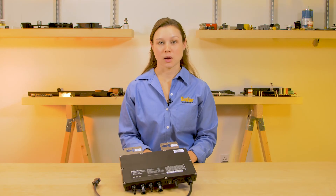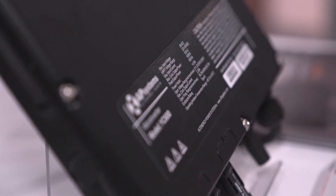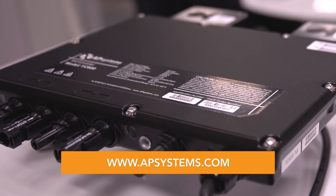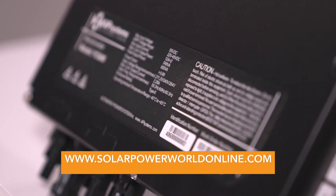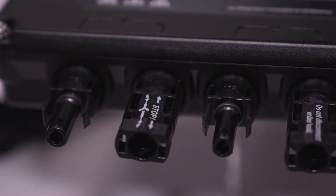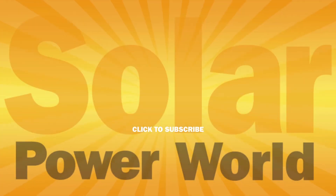AP Systems says the YC600 should be coming to a distributor near you by the end of 2017. You can find out more about the YC600 at APSystems.com, and watch more videos on SolarPowerWorldOnline.com. Thanks everyone. Bye-bye.